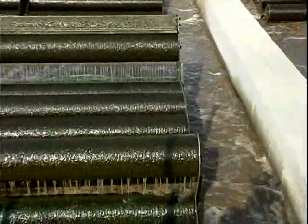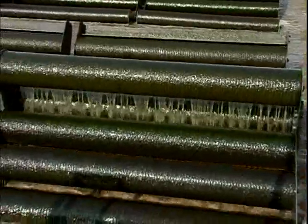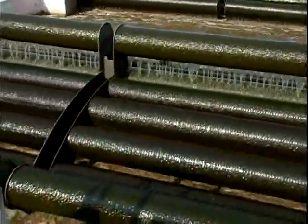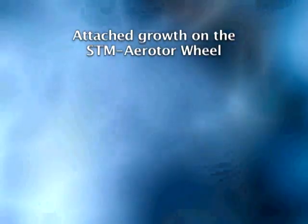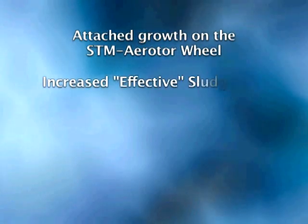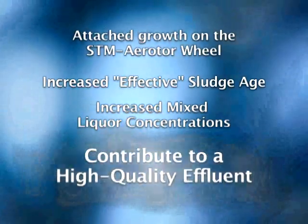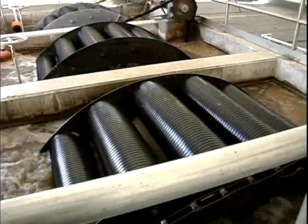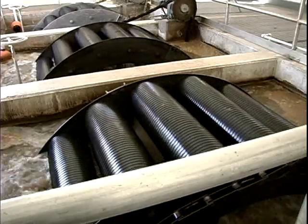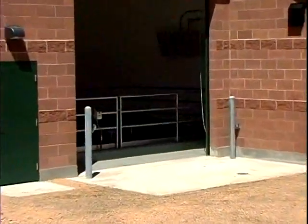The combination of fixed film and activated sludge improves sludge settling characteristics so that mixed liquor concentrations can elevate to 6,000 milligrams per liter and higher. The attached growth on the STM air rotor wheel, the increased effective sludge age, and the increased mixed liquor concentrations all contribute to a high-quality effluent in a smaller basin. Flexible in design, the STM air rotor works well for seasonal facilities and high-exposure areas where the small layout can be fully enclosed.